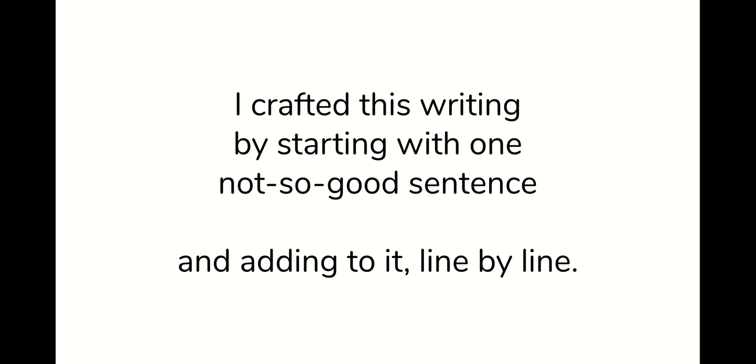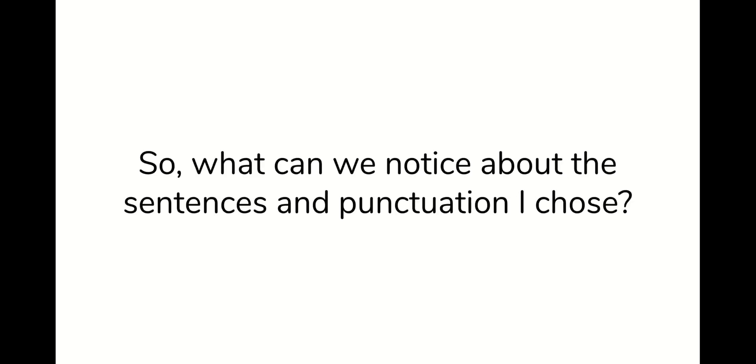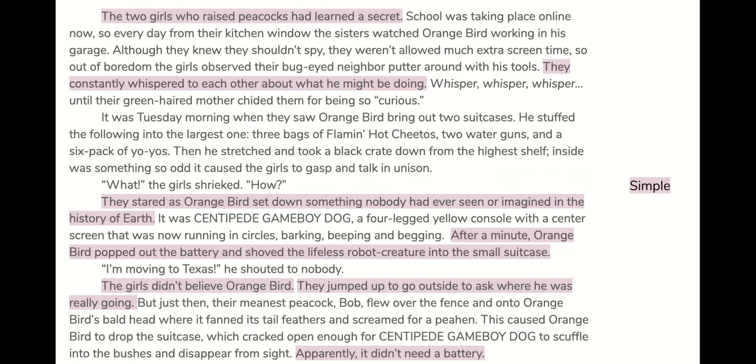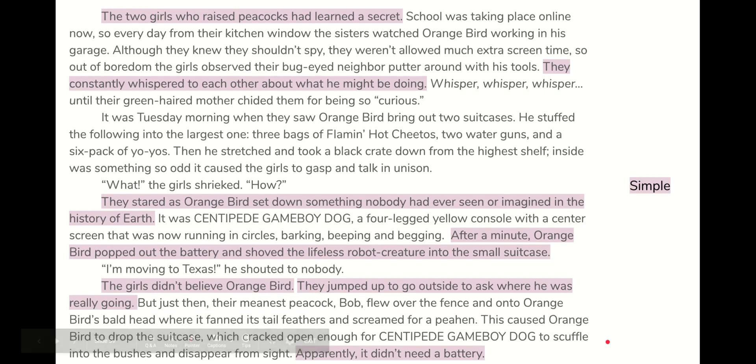I crafted this writing by starting with one not-so-good sentence and adding to it line by line. Then I revised and revised and revised. So, what can we notice about the sentences and punctuation I chose? Is there a pattern? Let's make my choices visible. Here you can see that I have put all the simple sentences in pink, and they are pretty much in almost every single paragraph — but there's no pattern. It's not like I chose the first, last, or middle sentence of every paragraph to be simple, or that there should be two in every paragraph.